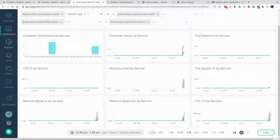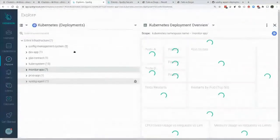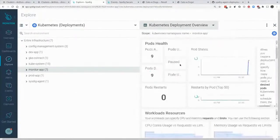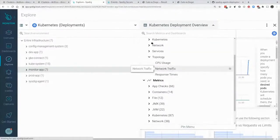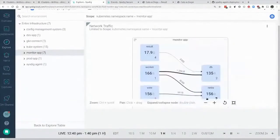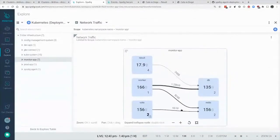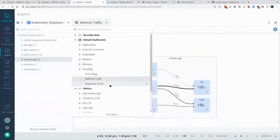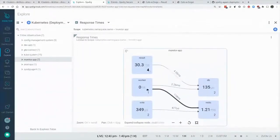Going back to the Explore page, there's another interesting view that focuses on the topology. If we're trying to determine if something's going wrong inside the application or seeing performance slowdowns, we want to pinpoint where latency problems are coming in. Now we can see all of our pods communicating with different aspects of the application and what actual network throughput is coming through, as well as response times.